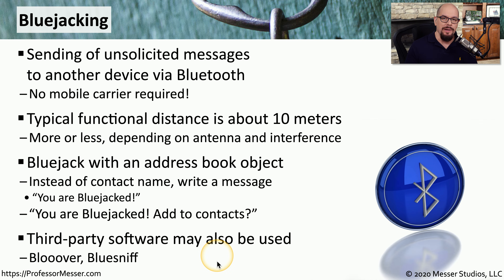Bluejacking is a relatively low priority security concern because it's only sending a message to someone's device — it's not accessing anything else on that mobile device or providing any enhanced capabilities. However, users should always be trained on what to do if they see an unsolicited message appear on their mobile device.